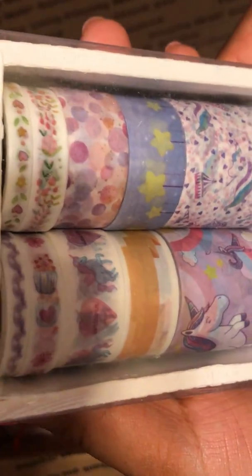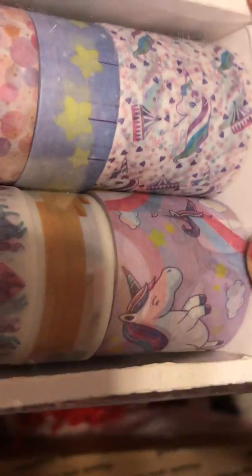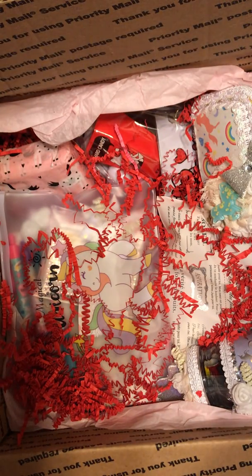Look at this washi! Oh my goodness, this one is so cute. And I love this — I can reuse this whole thing. I'm in love. Is this from Daiso? We don't have a Daiso here, which sucks.